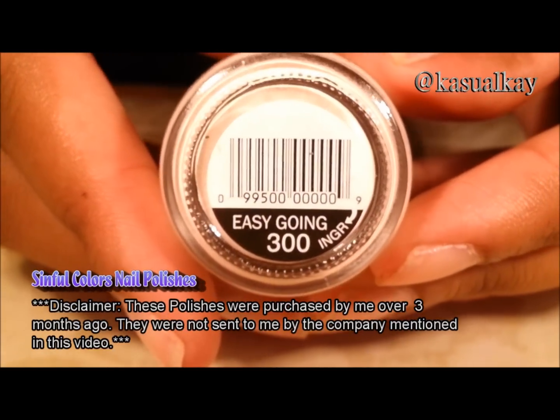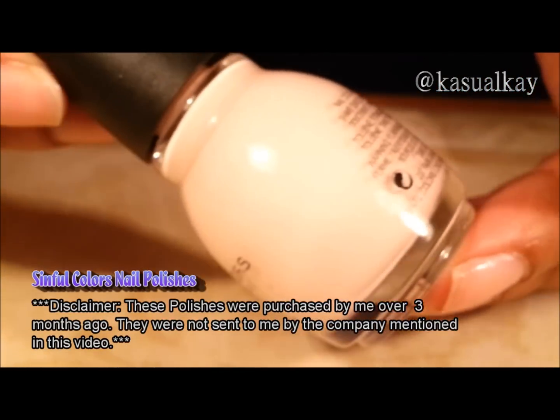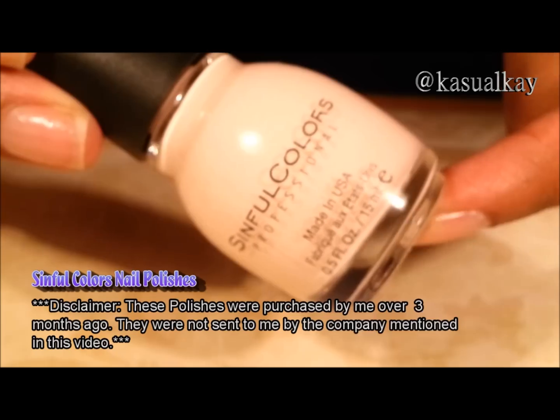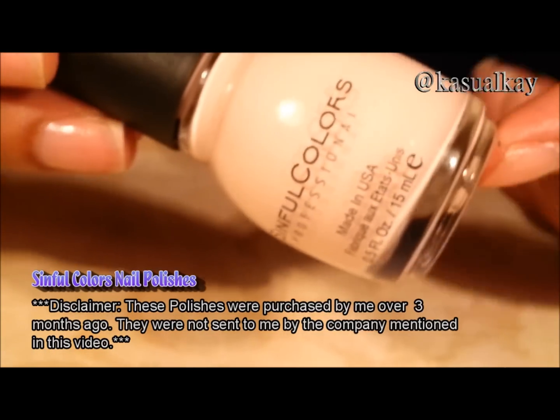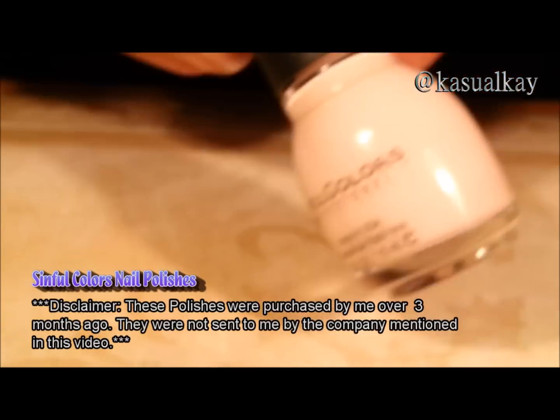Easy going. On camera it's going to come out probably washed out and very white. But if you've ever seen this color or have this color, you know it's a very light pink. It's good for a French manicure.